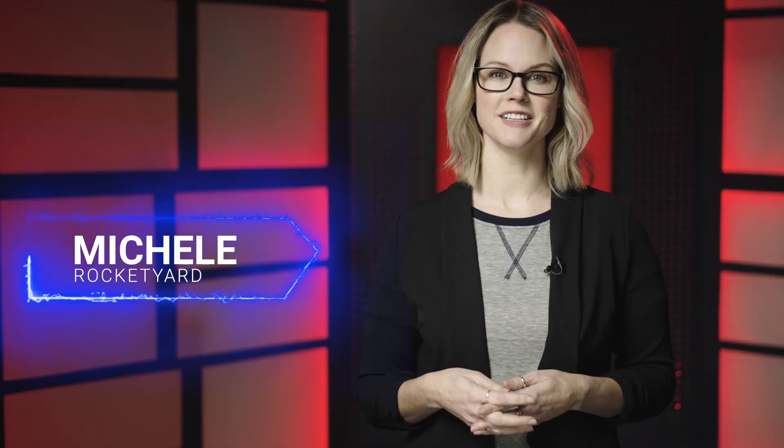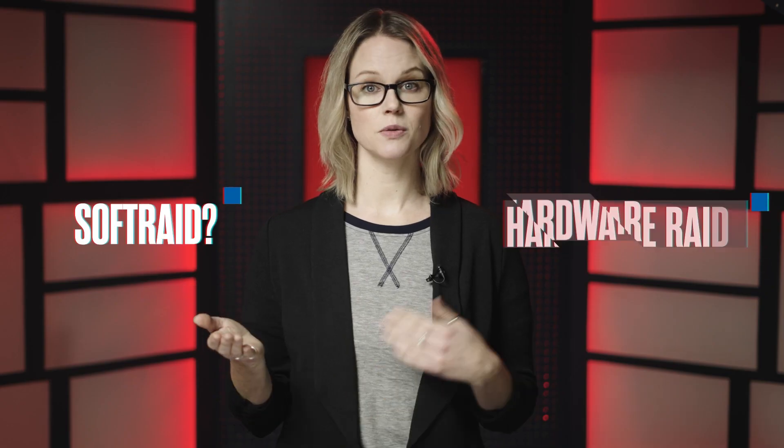Hi, I'm Michelle for Rocket Yard. We've already discussed SoftRAID and briefly talked about the advantages of using SoftRAID over Hardware RAID. Today we are going to go more in depth on some of the key differences of why you would want to use SoftRAID. So you might be wondering, what is the best solution — SoftRAID or Hardware RAID?